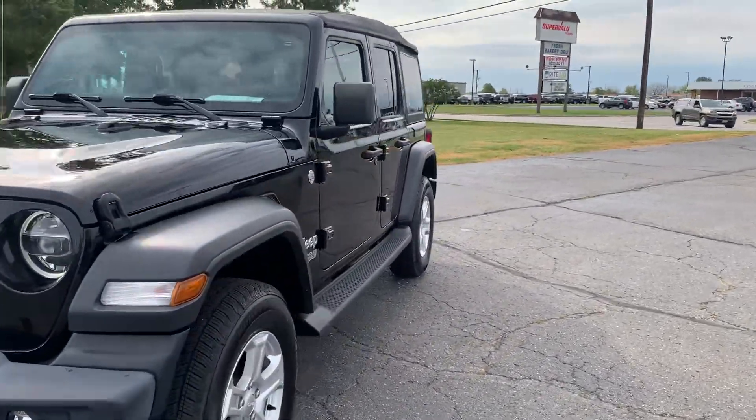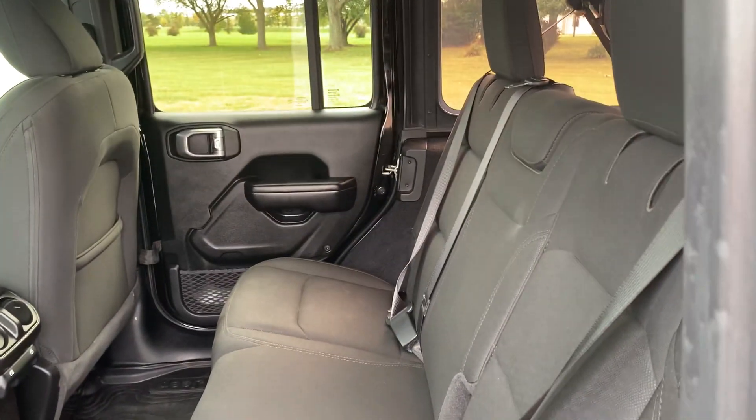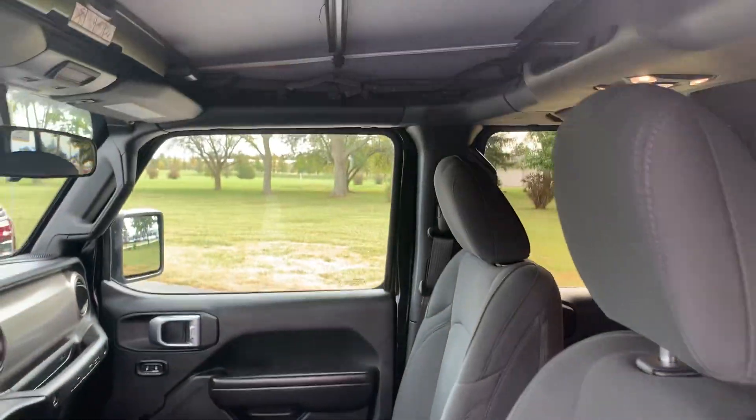We'll go check out the inside. Back seats look good. Front seats are in good shape.